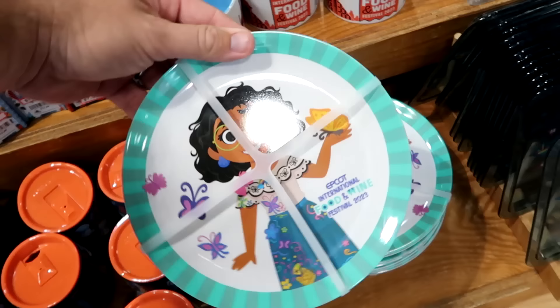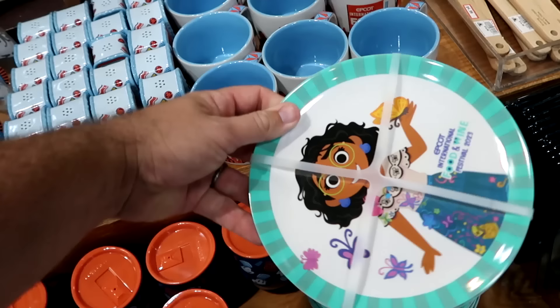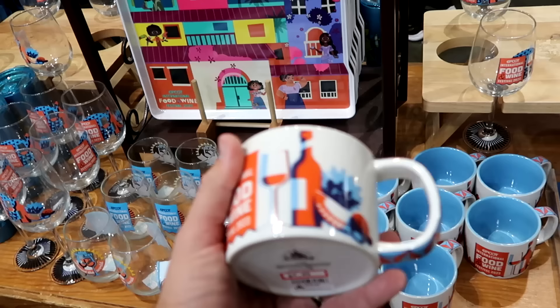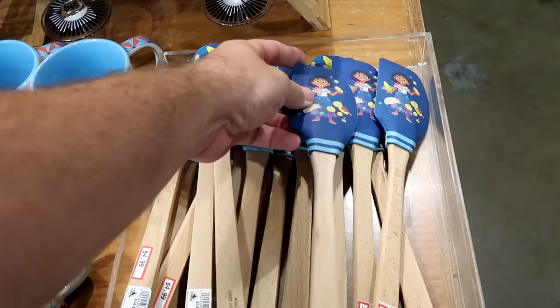There's a set of two Melamine plates also for Epcot International Food and Wine 2023, those are $10 marked down from $20. They still have some of the coffee mugs — the shorter style with the banner for Food and Wine Festival, and the other side has all of World Showcase. These are $5 now, marked down from $20 — a great deal.